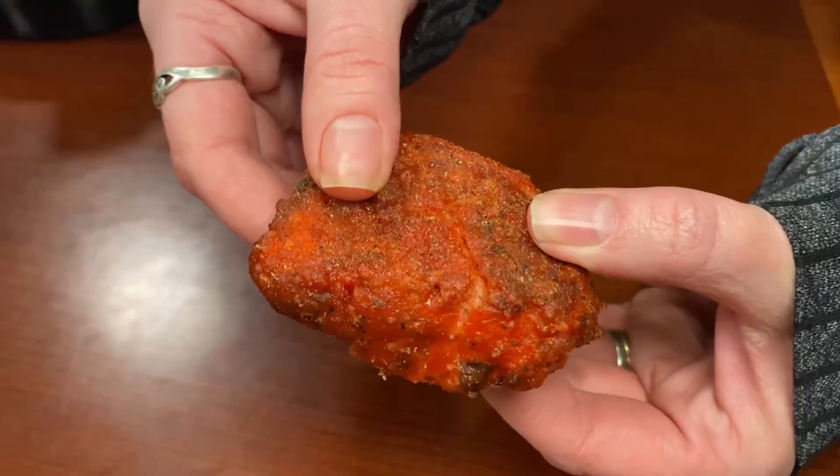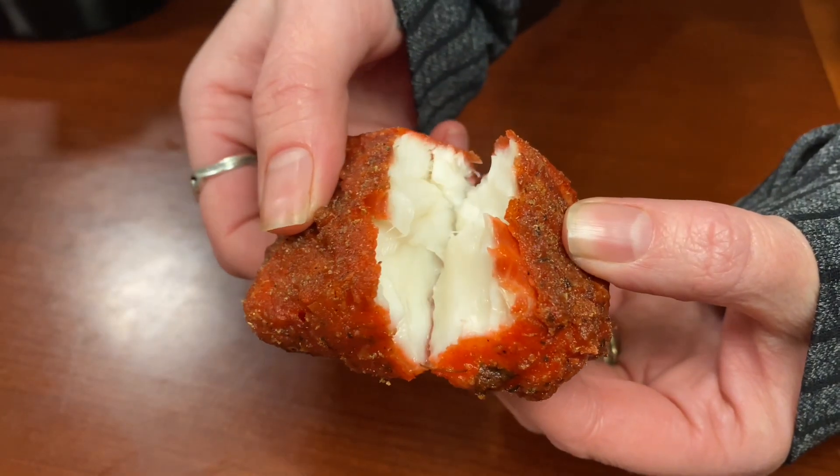Mmm, that is good. Just look how flaky that is. Wow. I'm a fish fanatic, and this is legitimately some of the best fish that I've had in a really long time. There's more fish in there and I want to eat it, but we want to show you what we have next.